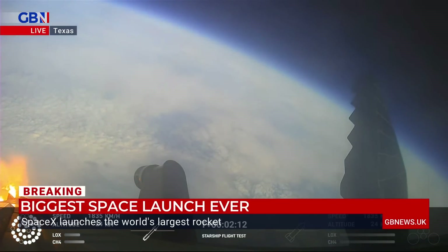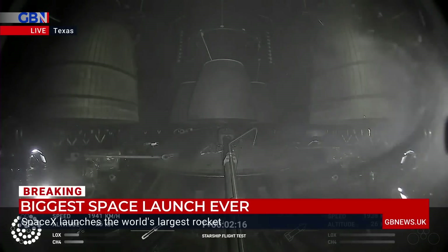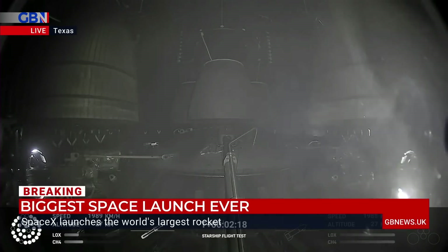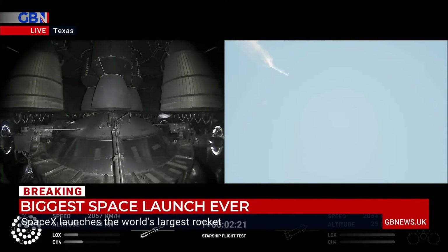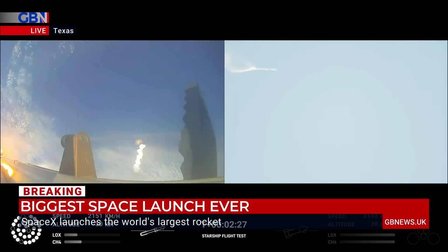Onboard view from Starship. There are views of the Raptor engines on the second stage as we prepare for stage separation. After stage separation, the first stage will flip and begin a boost-back maneuver for landing in the gulf.